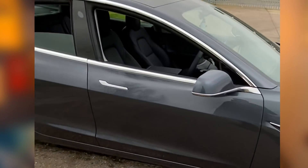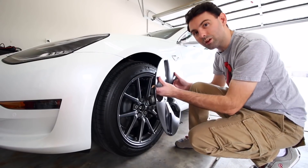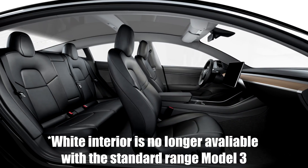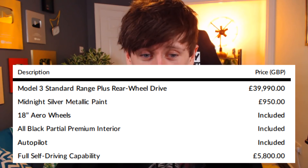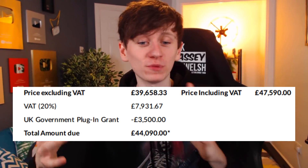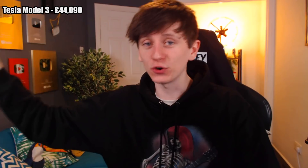I opted to buy the standard range Model 3, which is the cheapest one, at a price of £39,990. I went for midnight silver paint — I still think it's the best one, with blue a close second — which cost an extra £950. The 18-inch aero wheels were included. I chose the black interior rather than the white one, which costs quite a lot more, but I personally think the black one's nicer and way easier to keep clean. Autopilot is included, but full self-driving capability was an extra £5,800. There's a delivery and registration fee of £850, bringing the total to £47,590, but the government paid £3,500 of that as an electric vehicle incentive. So my first cost for the car itself is £44,090.